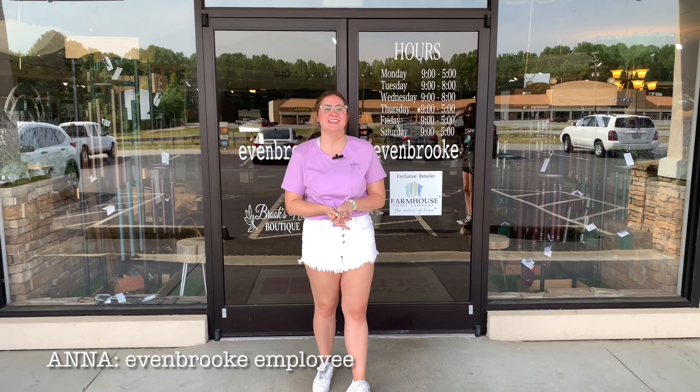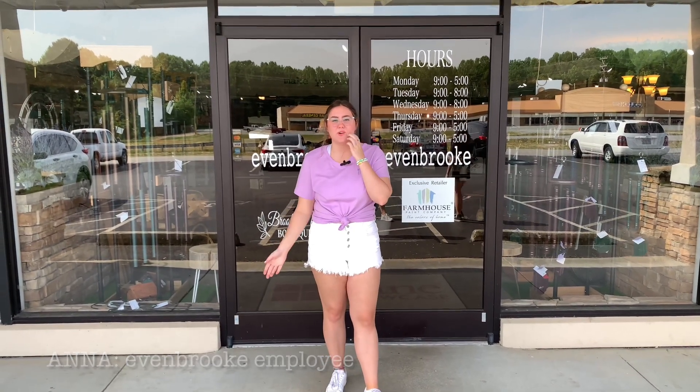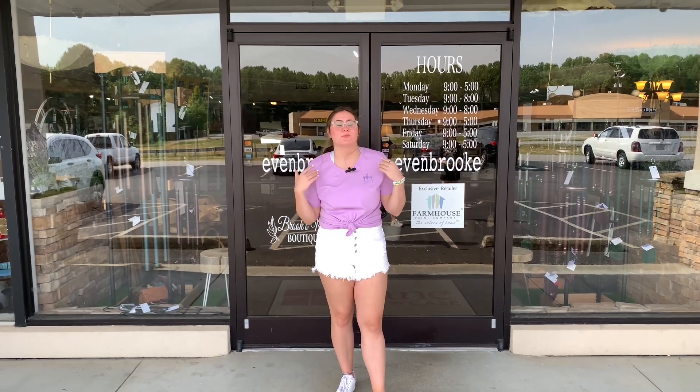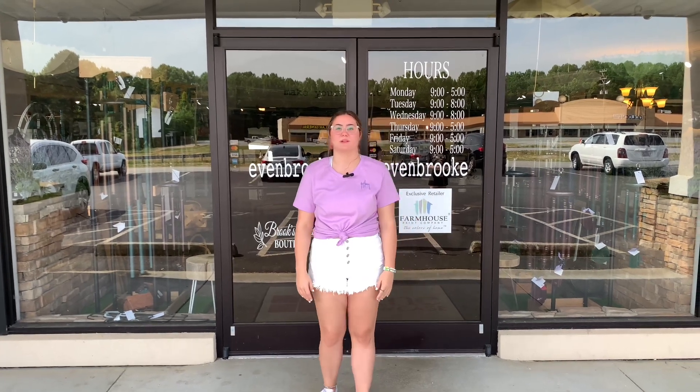Hi everybody! Today here at Evenbrook we're going to give you a little tour, in case you've never been here before or maybe you're a regular customer. Whatever you are, we're ready to show you Evenbrook today on this Saturday and kind of give you a good path that you can take while you're walking around.